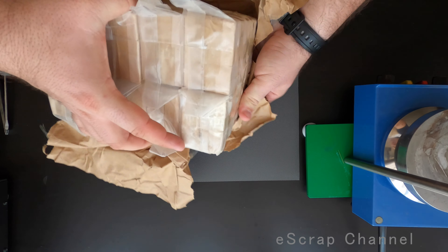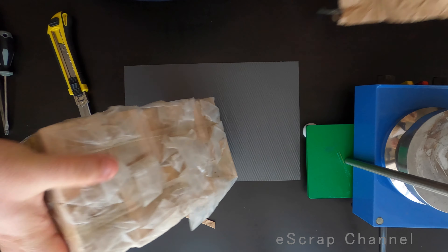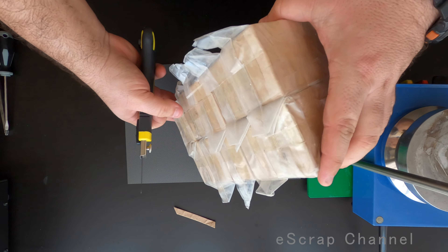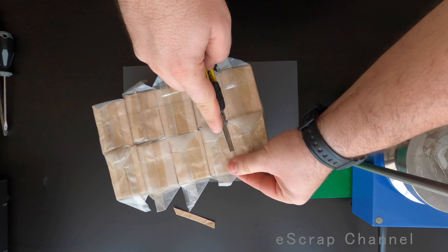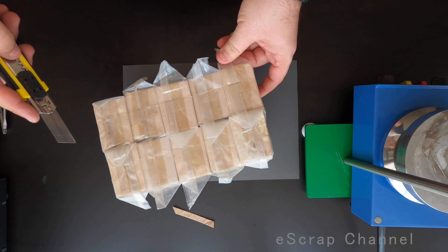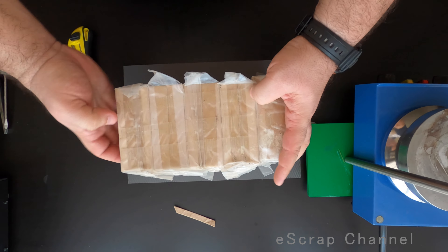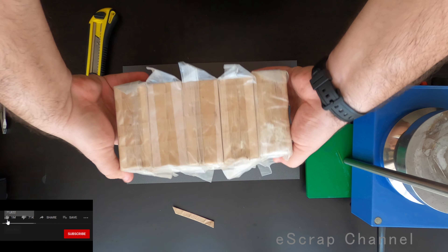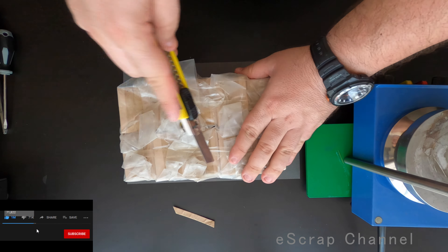Oh wow, it's so heavy. Maybe it's 5 kilograms, maybe more. Okay, we'll cut them. Let's see what we have. They were ready — someone did the effort to well pack this stuff, just because it's heavy. It's too heavy.